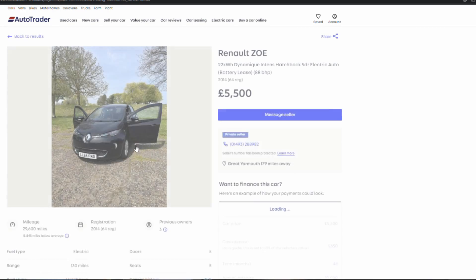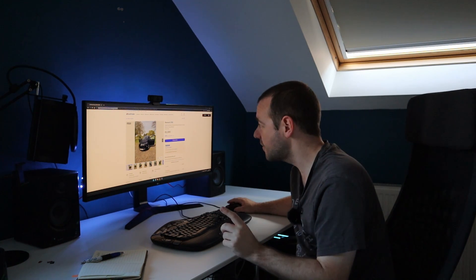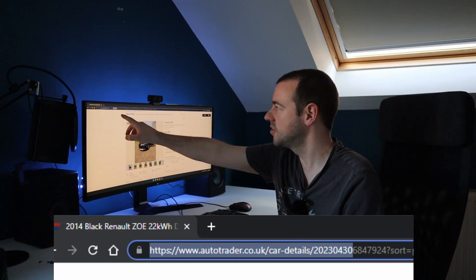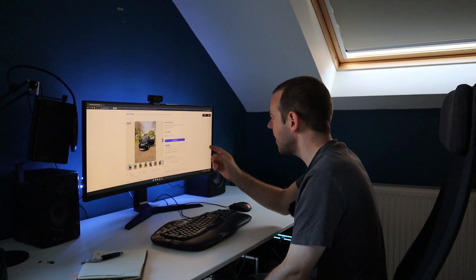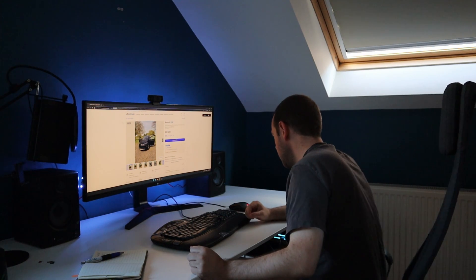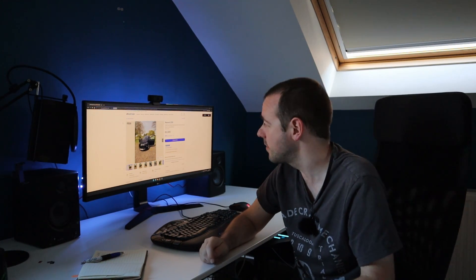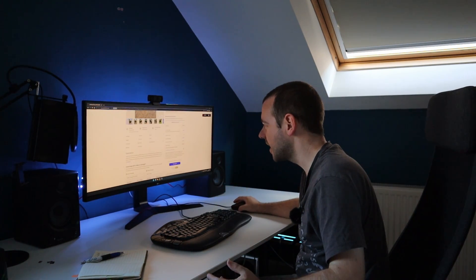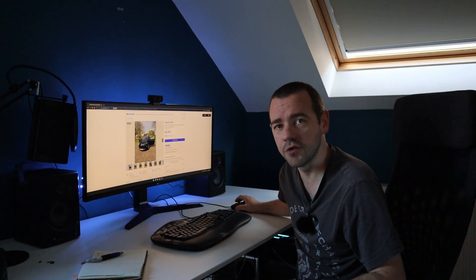Let me pick something random — this Renault Zoe. Look in the top left-hand corner. Right up here where the URL is: that tells you when the car was originally put up in terms of the advert. The date is just in reverse order — 2023, 04, 30. So that means this Zoe, at £5,500 — it's the 2014 one — first went up on the 30th of April. It is now near the end of June. So they're either not in a rush, or they're going to get desperate to get rid of it. The longer it's been up, the bigger the chance of a decent deal. I never knew you could do that with AutoTrader.